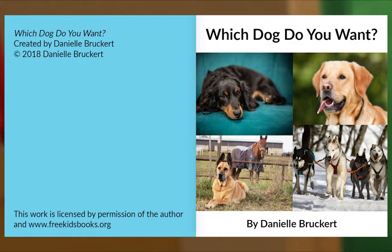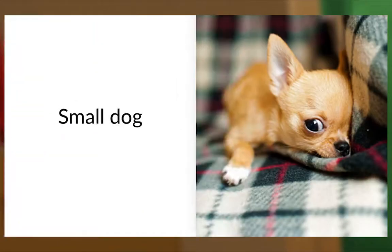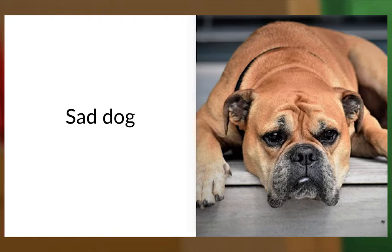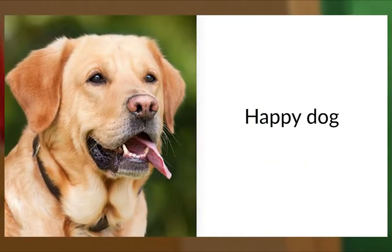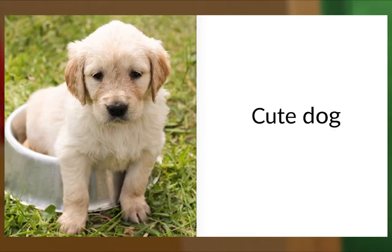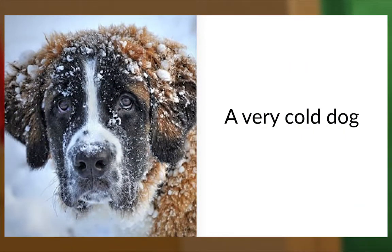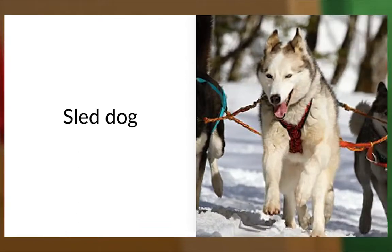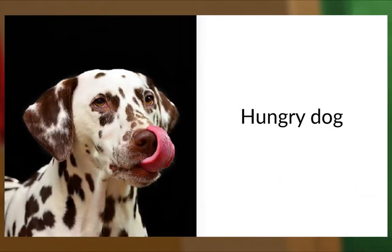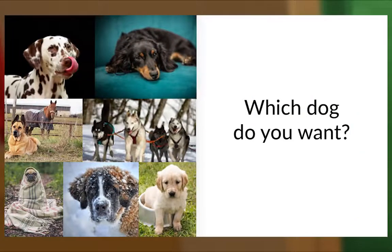Which Dog Do You Want? By Danielle Bruckert. Big dog. Small dog. Two dogs. Sad dog. Happy dog. Dog and cat. Cute dog. Cold dog. Very cold dog. Sled dog. Sleepy dog. Warm dog. Hungry dog. Working dog. Which dog do you want?